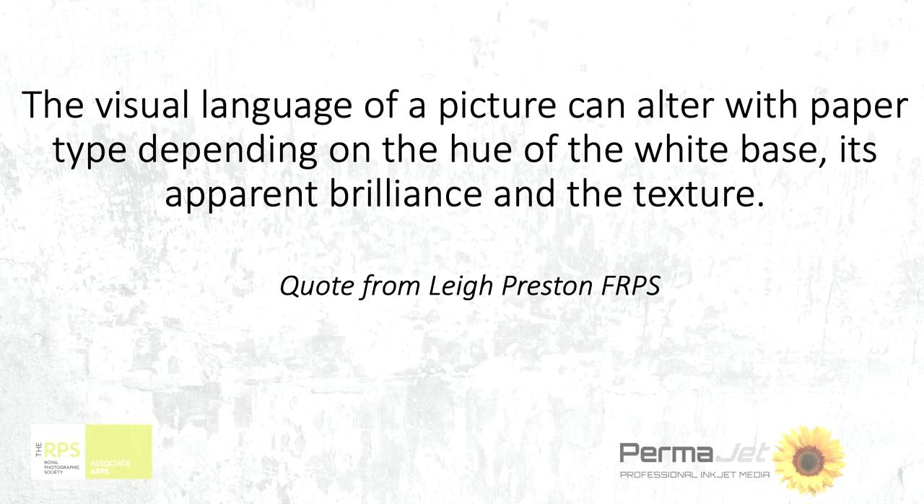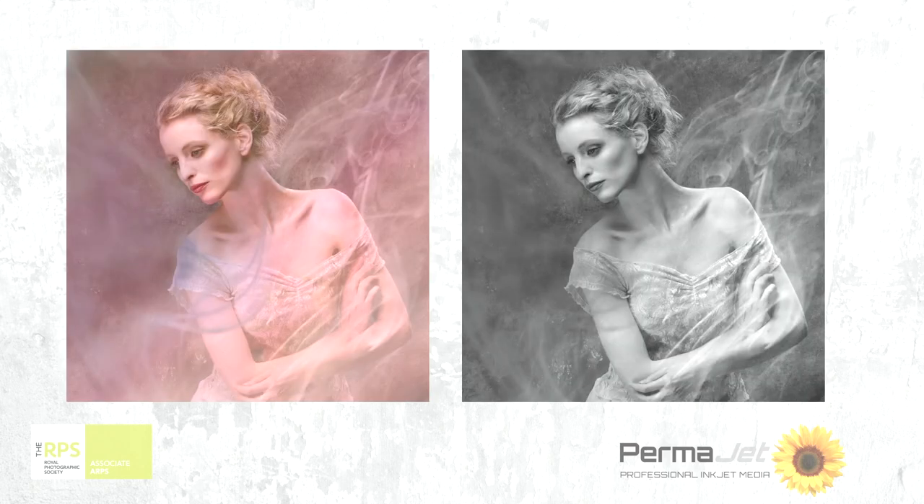Here is a quote from Lee. From the PAGB e-news: 'The visual language of a picture can alter with paper depending on the hue of the white base, its apparent brilliance and the texture.' Take this next image — here is something produced in colour, and then as a mono. I would produce those slightly differently and would put them on different papers. I'm already beginning to show you how you start to decide which paper it's going to go on.